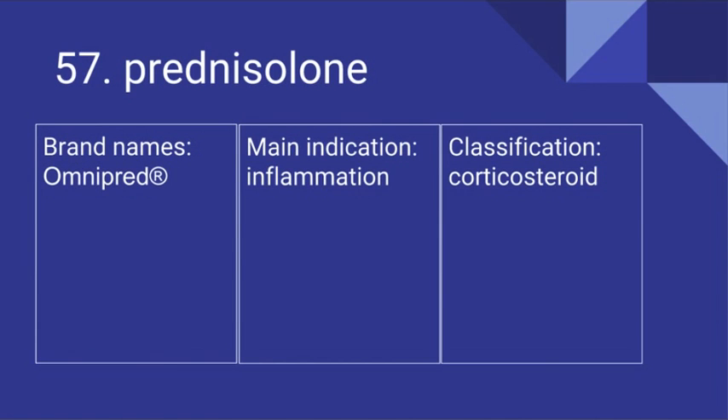57. Prednisolone. Brand names include Omnipred. Its main indication is inflammation and it is a corticosteroid.